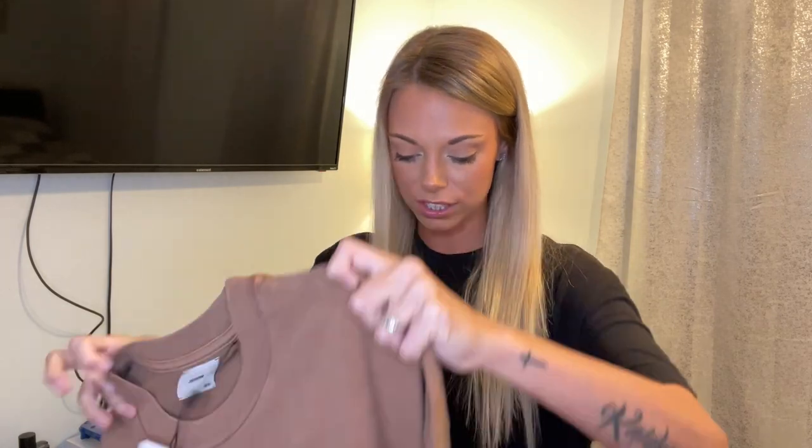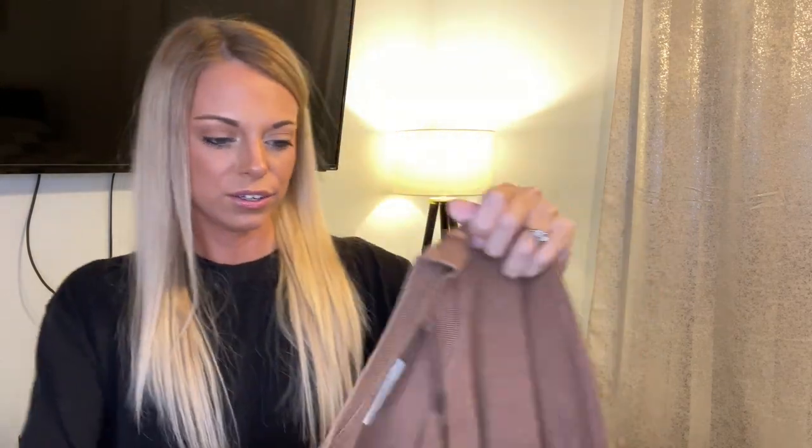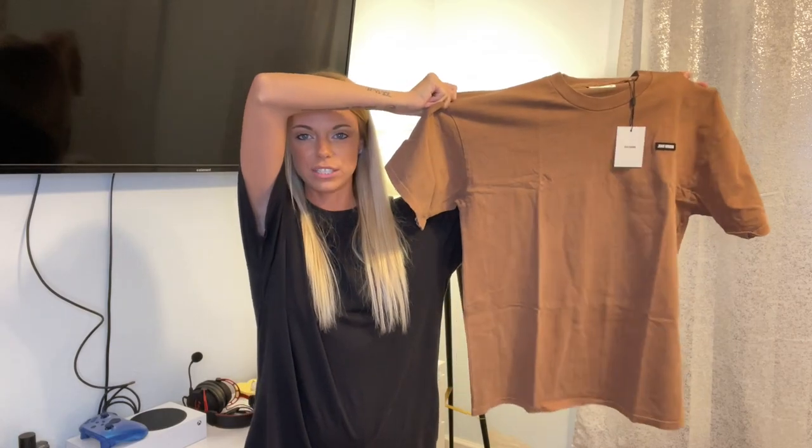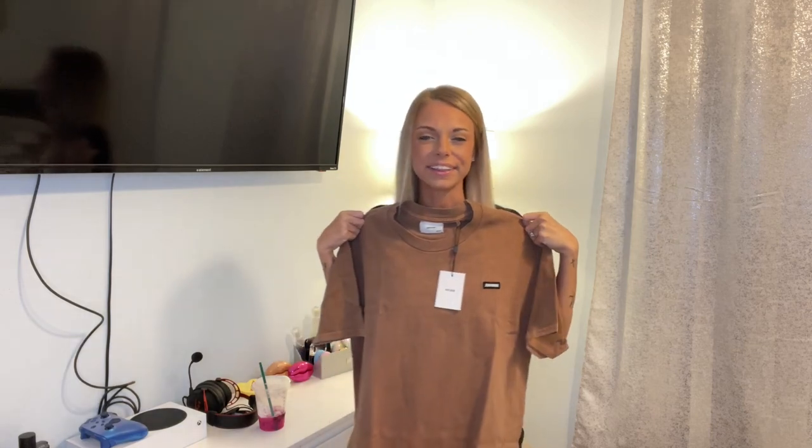And then the last thing I got is an oversized crew t-shirt. These are all the same color because I just really liked this color. It's just a really oversized t-shirt — I can throw this on with shorts and it's going to be like a t-shirt dress. It does say Joe Brown right there, which I thought was a cute touch, and they all have these same tags. I think this is a one-size shirt, and I think the crop long sleeve was a one size as well. I got this with the intent of it being oversized.